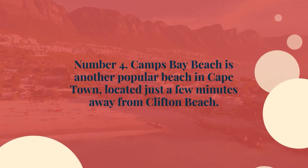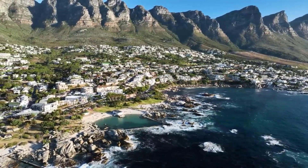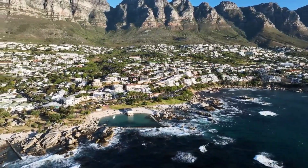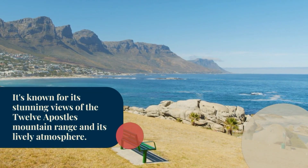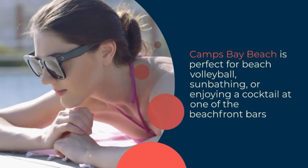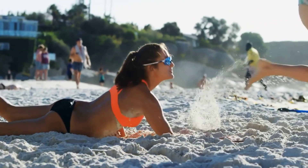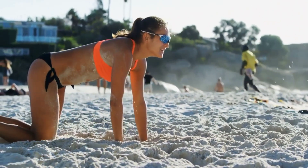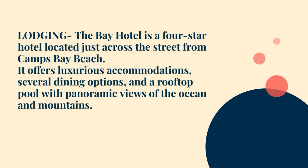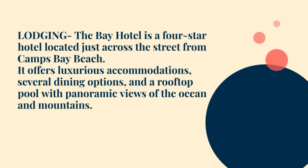Number 4: Camps Bay Beach is another popular beach in Cape Town, located just a few minutes away from Clifton Beach. It's known for its stunning views of the Twelve Apostles mountain range and its lively atmosphere. Camps Bay Beach is perfect for beach volleyball, sunbathing, or enjoying a cocktail at one of the beachfront bars. For lodging, The Bay Hotel is a four-star hotel located just across the street from Camps Bay Beach, offering luxurious accommodations, several dining options, and a rooftop pool with panoramic views of the ocean and mountains.